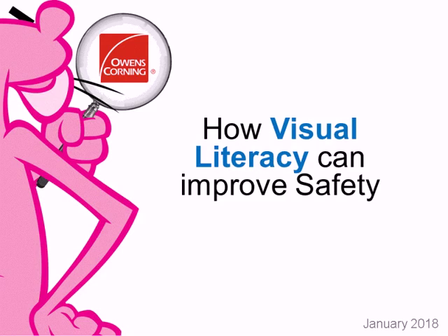Welcome to today's webinar: Visual Literacy — How Learning to See Benefits Occupational Safety.